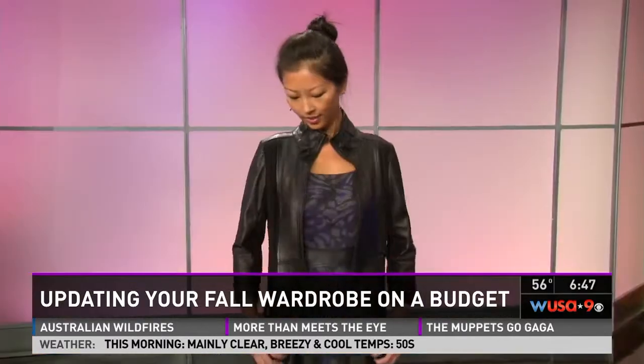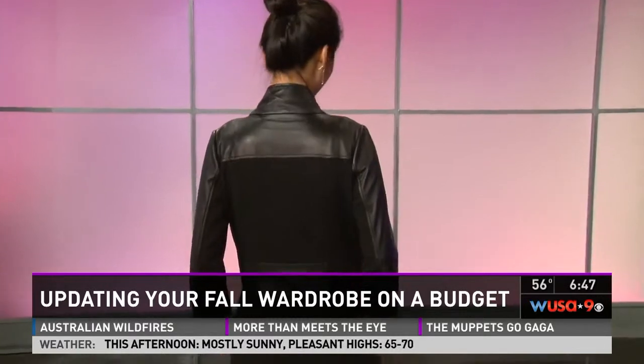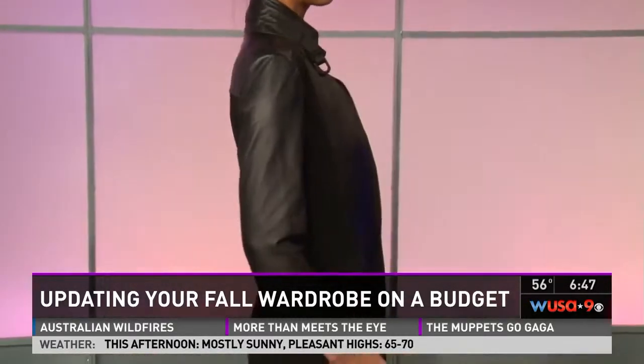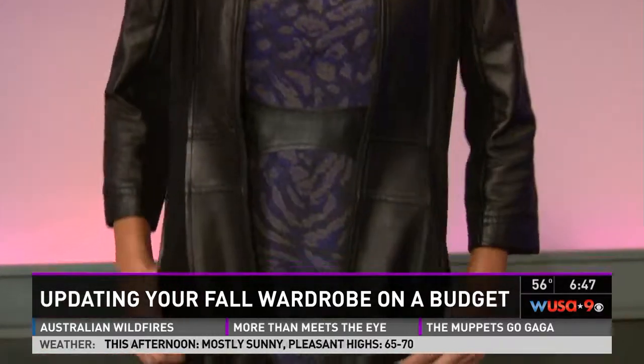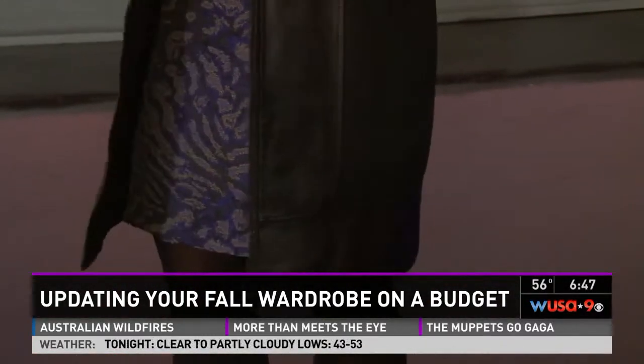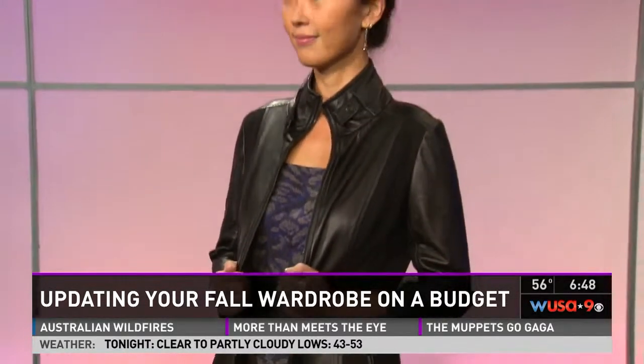Leather is big as well as suede — leather is huge. Shai is wearing this black leather long jacket that's really cool because it's pieced with Ponte, which brings down the price, which is also nice. The cool thing about this jacket is you can also wear it as a dress — zip it all the way up with a great pair of boots. Or you can wear it as Shai is wearing it, with a little printed dress underneath. And we love the little booties.